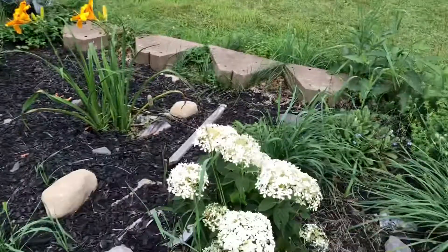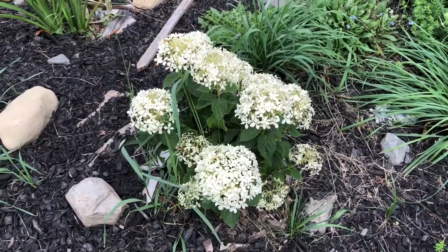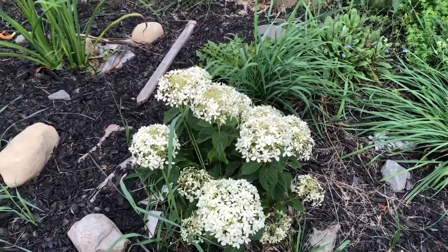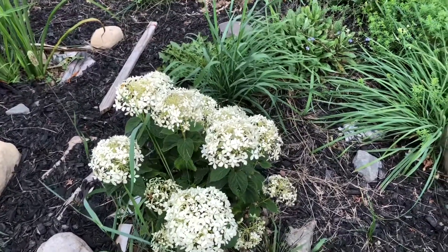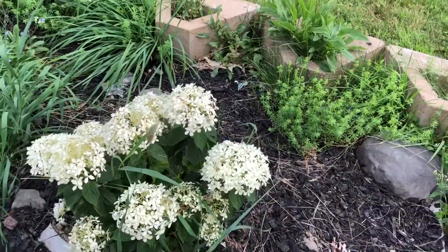Then this is new — I planted it in October. This is Invincibelle Limetta, so this is not going to be too tall like the other hydrangeas. It will be round and in a smaller height.